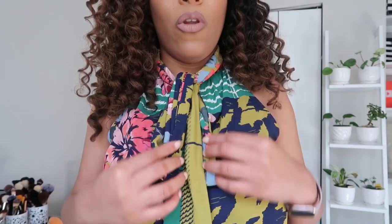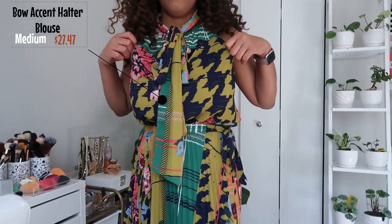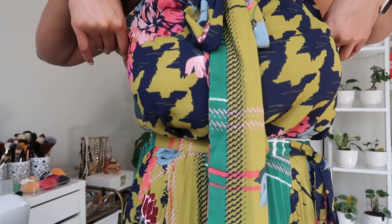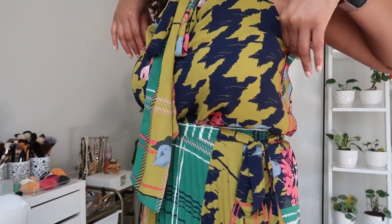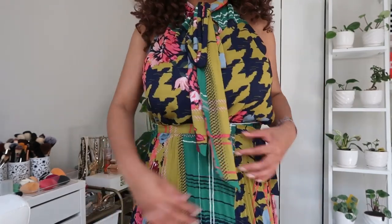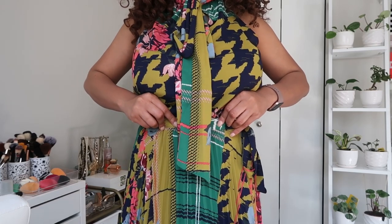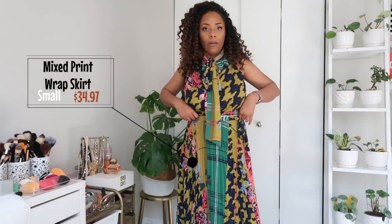The first piece I have on right now is from New York and Company. The top is known as the bow accent halter blouse, size medium, color high line green, and it is $27.47. This skirt is a separate piece — so this is not a dress — it's in size small, color Glenwood green, and it is $34 online.